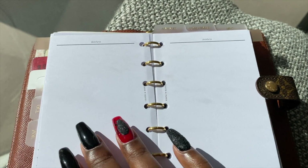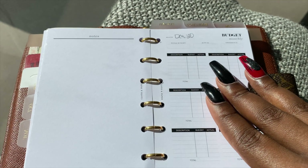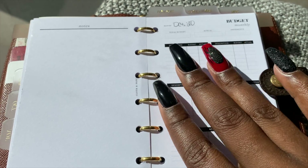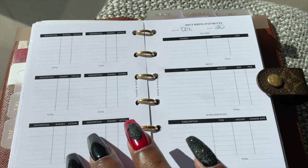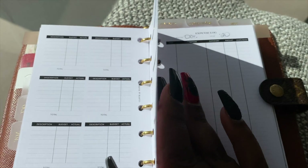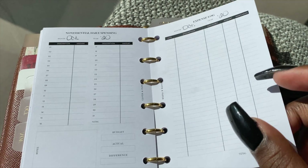You can write whatever notes you want here. On the right-hand side you get into the actual monthly budgeting. This is where you can keep track of your non-essential spending and expenses.